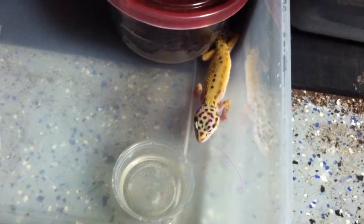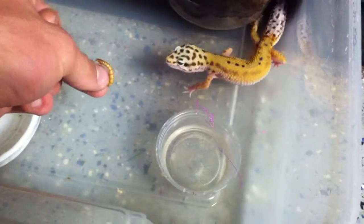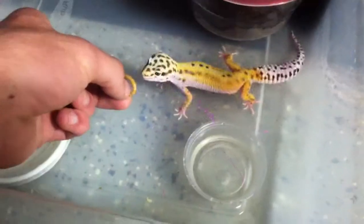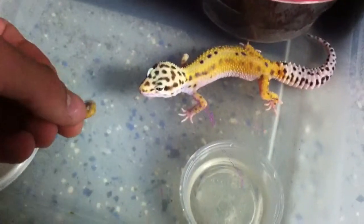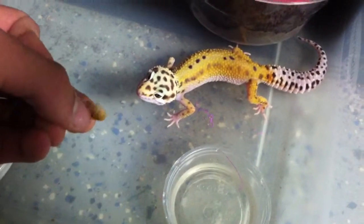Geckos actually make very good and hearty pets. They're one of the animals you can hold and hand-feed. This is one of the smaller babies I have — she was born in September. She kind of bit me, but it didn't hurt. As you can see, they have no problem eating right out of your hands.